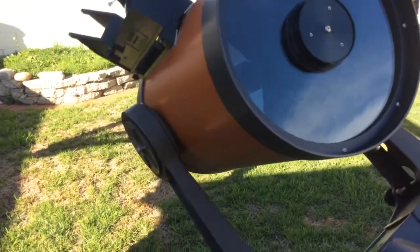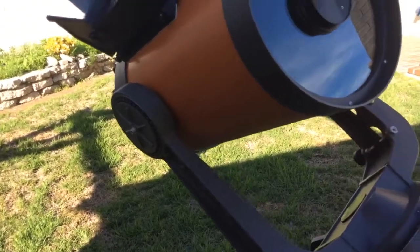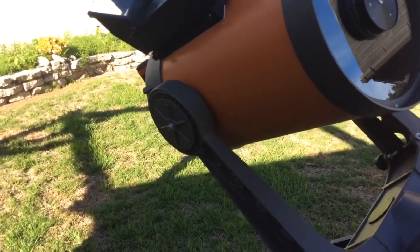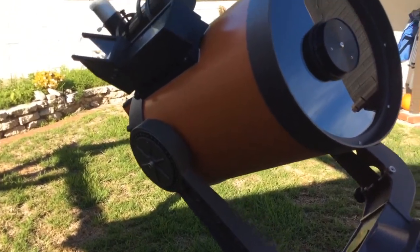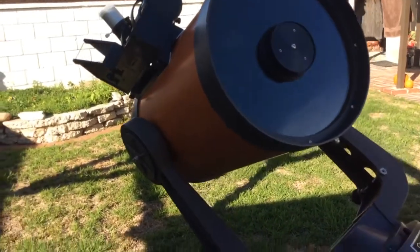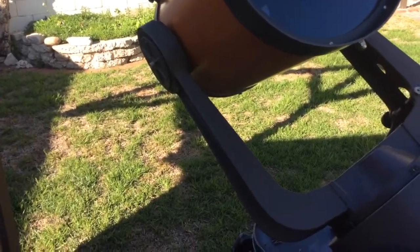So the question is: how does it perform and how does it compare to the Edge HD? It surprisingly did better by quite a bit. The E, N, F components on the Trapezium, for example, were more stark, more obvious, and had more clear contrast.